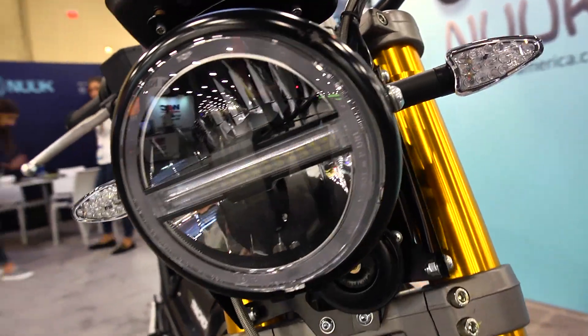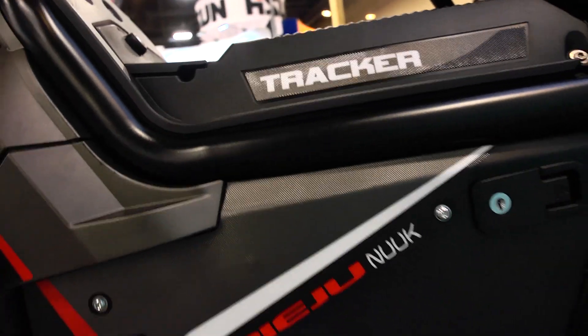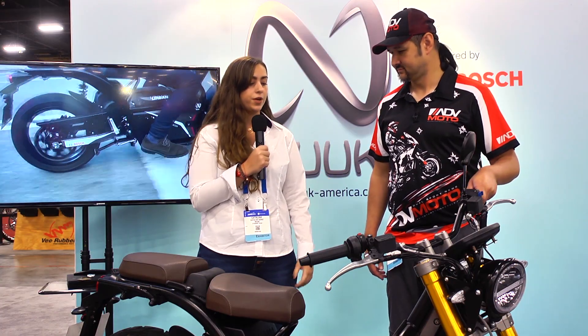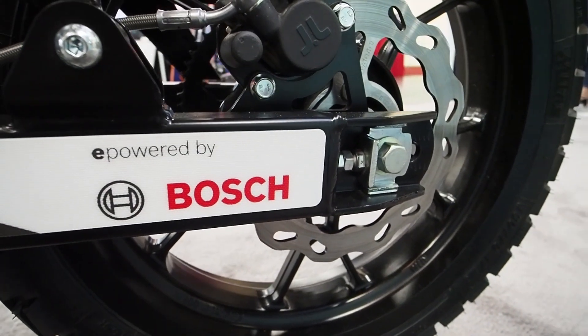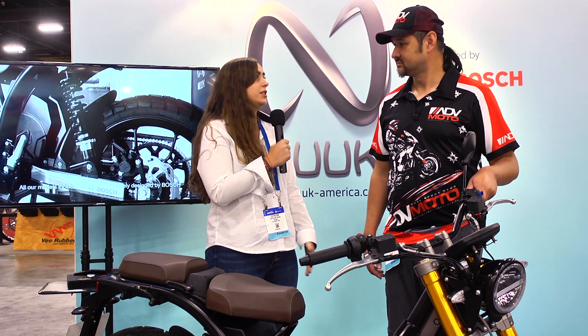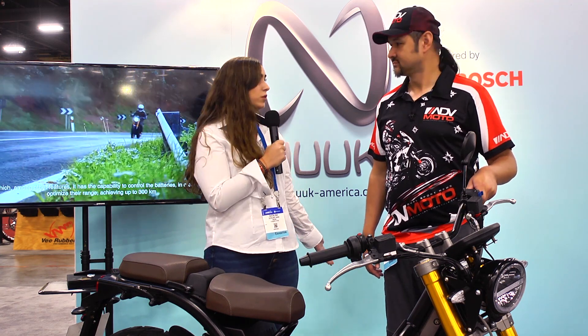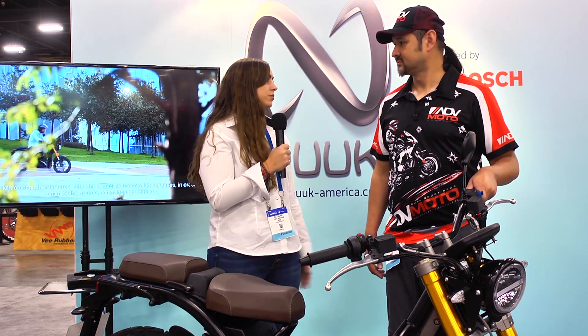Our bike is manufactured in Spain. We work with our partner Rieju, a prestigious manufacturer in Spain. All our drive system and batteries are made by Bosch — that's German — and those are one of the best. It's the best battery in the market, actually. It goes up to 50 amperes and it has the biggest capacity right now.